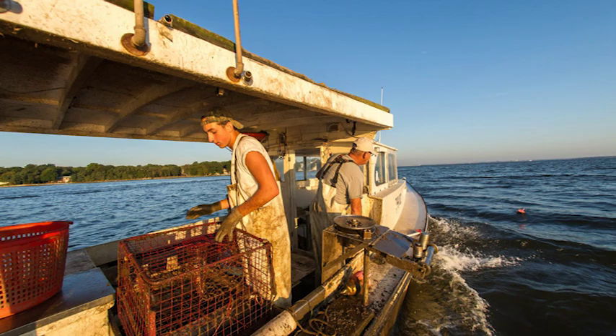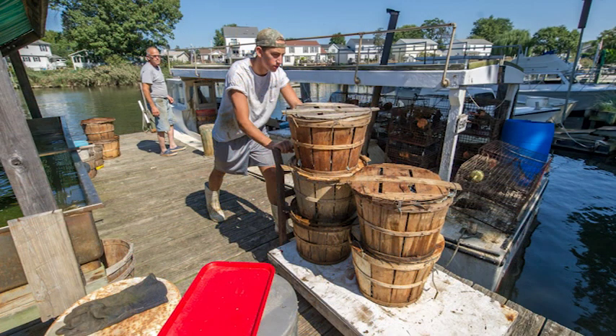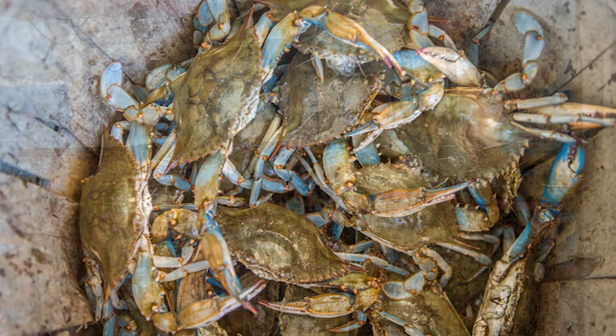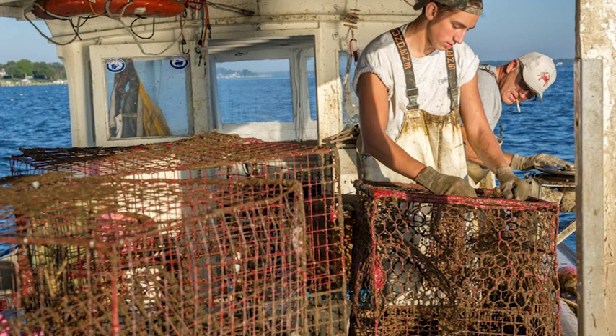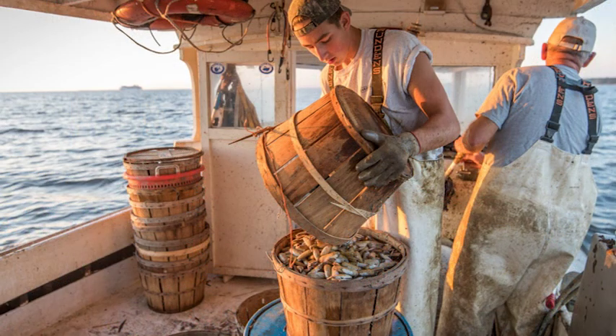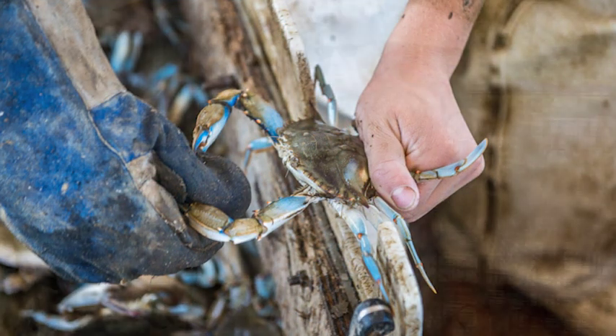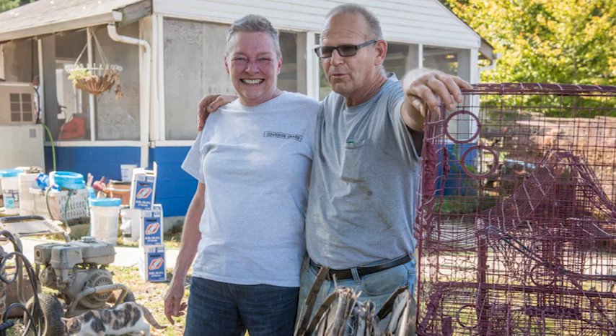We bought this business in 2005. We're located in a residential neighborhood and we're zoned to sell our live crabs directly to the public. Since coming here, we've become involved in many things, including obviously running a business, but we also do research for the University of Maryland and we do public speaking. Both of us are active in the industry in different ways in Annapolis.